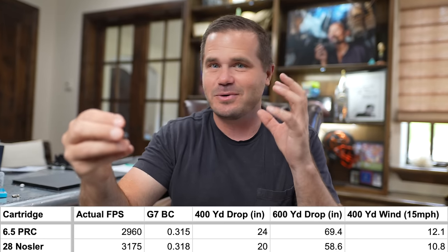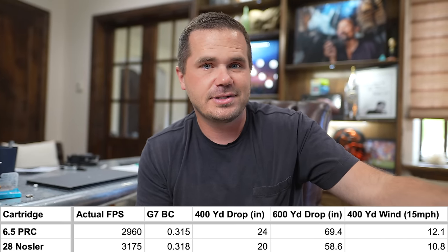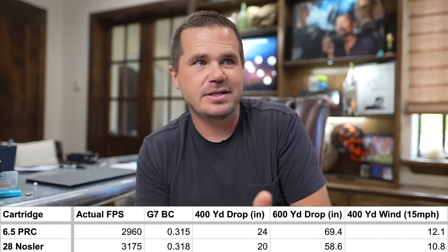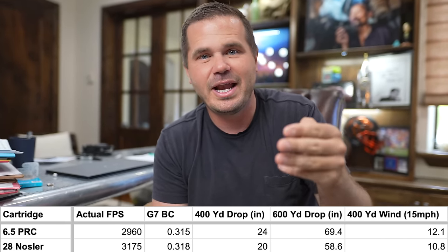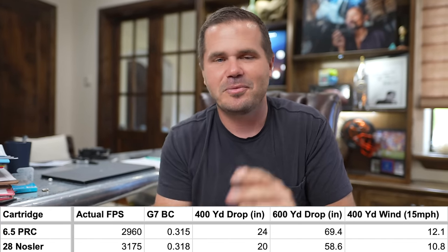Out to 400 yards, your 6.5 PRC is only going to drop 3.8 inches more than the 28 Nosler, if we're looking at kind of our normal loads — Hornady Precision Hunter and Nosler Trophy Grade, probably the two most popular loads for each. So it's flying incredibly flat in addition to the power and the lower recoil.